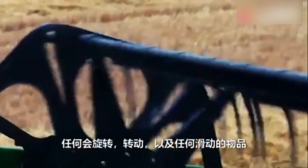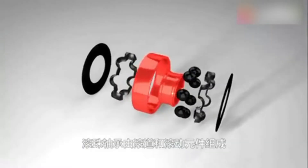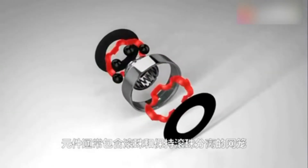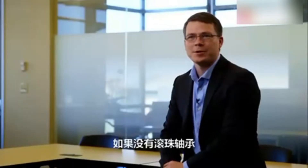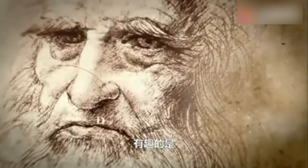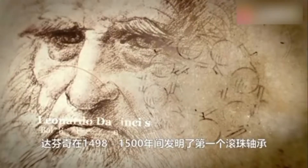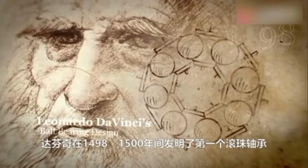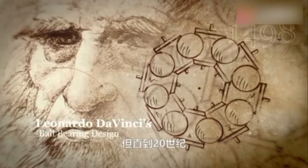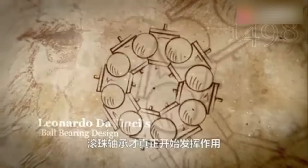Anything that spins, anything that rotates, anything that slides generally has ball bearings in it. A ball bearing is a raceway, some rolling elements — usually balls — and a cage that separates the balls. The Industrial Revolution really would never have worked if we didn't have ball bearings. The interesting thing is Leonardo da Vinci invented the first ball bearing as we would know it today, somewhere between 1498 and the year 1500, though ball bearings didn't make a real difference until the 20th century.